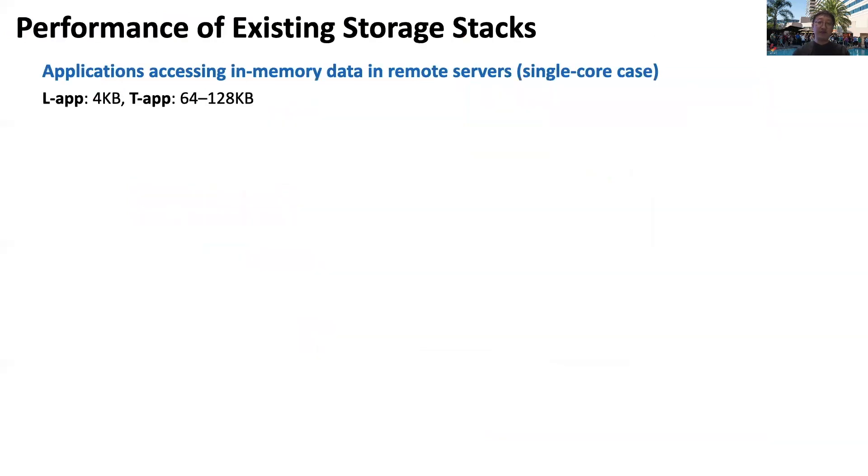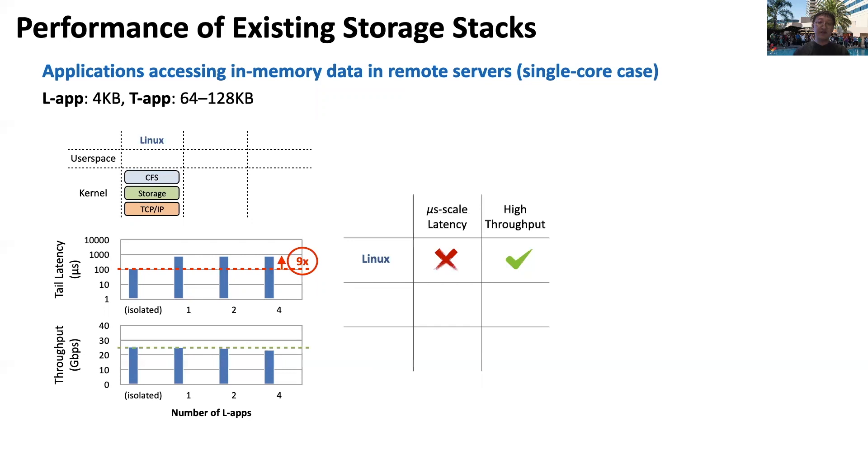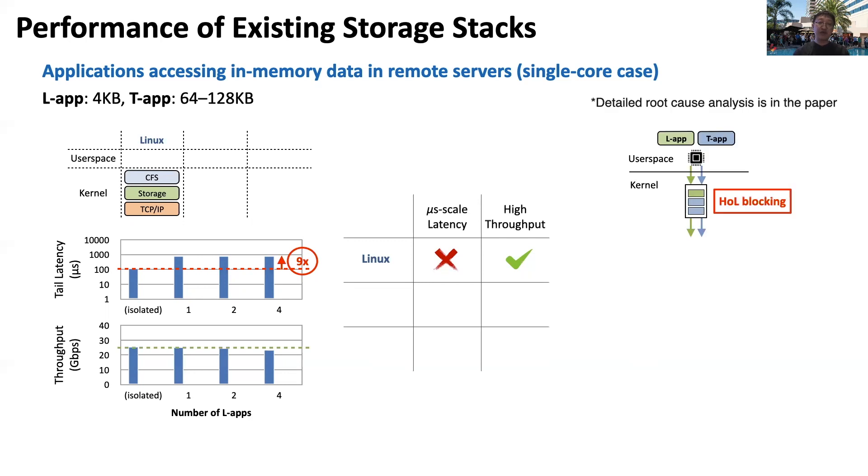Let us dive deeper. Here we run latency-sensitive applications, LLabs, and a throughput-bound application, TF, co-located on a single CPU core. The applications access data on a remote in-memory storage server. We observed that when applications have all resources to themselves, LLabs can achieve good latency and throughput. However, as more applications compete for the same host resources, latency degrades by as much as 9x due to the head-of-line blocking problem.